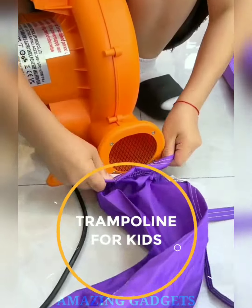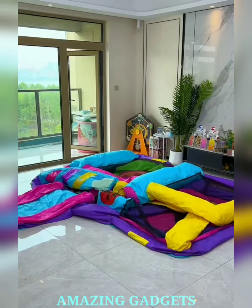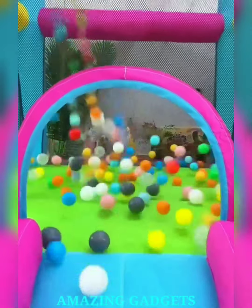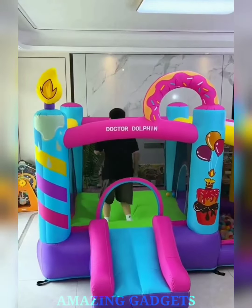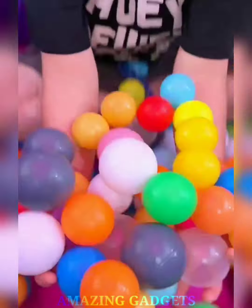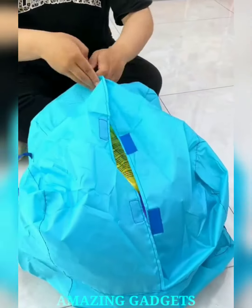Introducing the ultimate indoor trampoline that turns any room into a playground. Watch your kids unleash their energy and experience boundless joy as they bounce away. Our trampoline features a sturdy design with a safety enclosure net to ensure worry-free jumping. Let your little ones soar to new heights within a secure bouncing haven. Jumping on the trampoline improves coordination, balance, and motor skills.